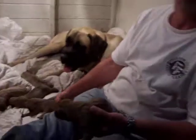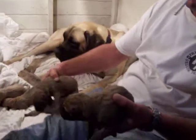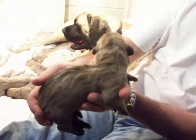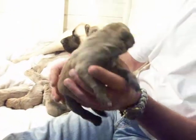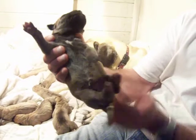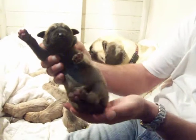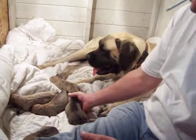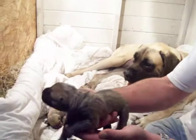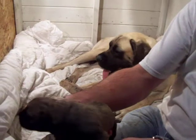This is the first boy. Just do him one at a time. He's got a very black face on it — you can call him Blackie. The second boy, he's got a very black face also, but he's got more black on the back of him.